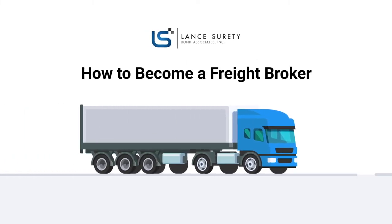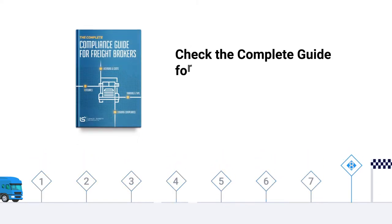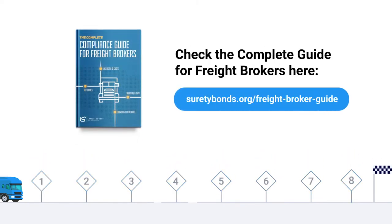How to become a freight broker. In this video, we'll simplify and guide you through the entire process of becoming a freight broker, but you can always refer back to our guide for more detailed information on every step of the process.